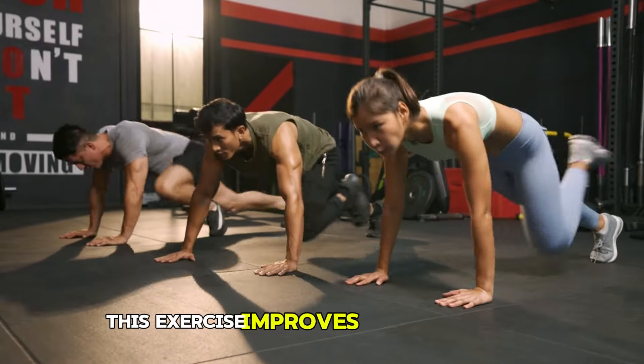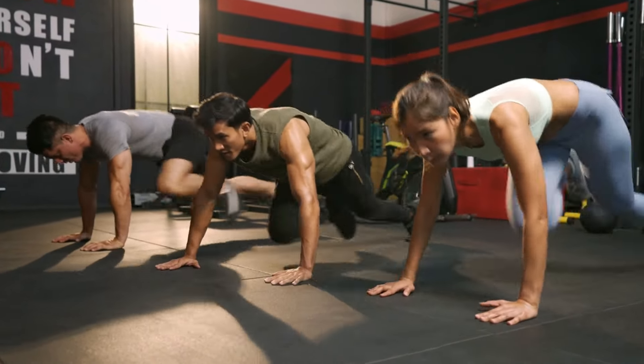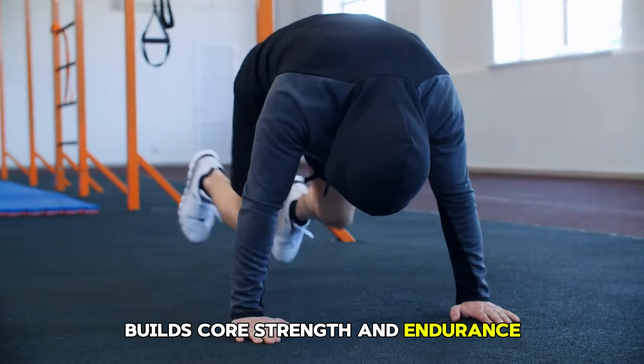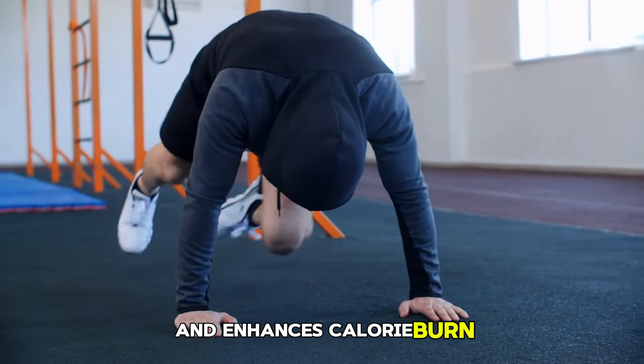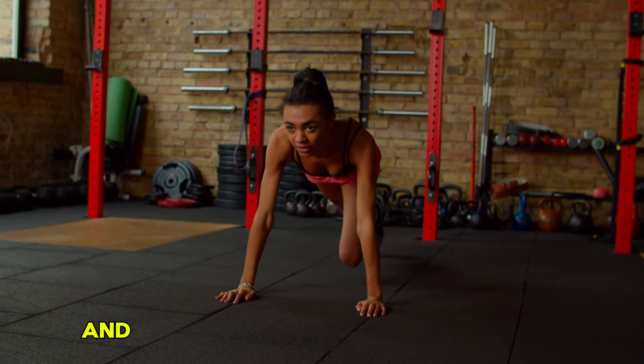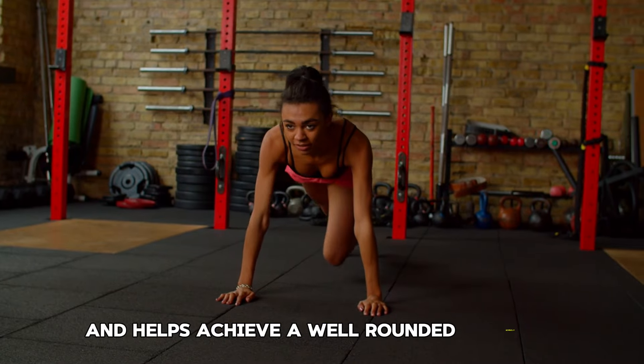This exercise improves cardiovascular fitness, engages multiple muscle groups, builds core strength and endurance, and enhances calorie burn. Regular practice of mountain climbers contributes to overall fitness and helps achieve a well-rounded workout.